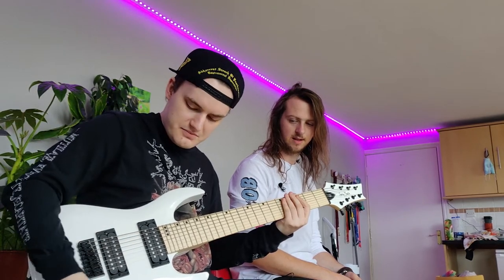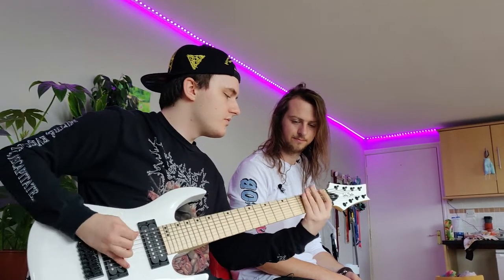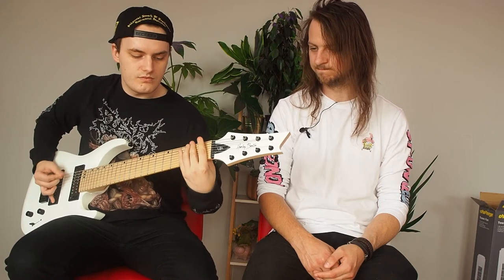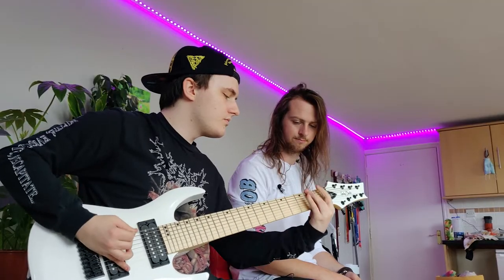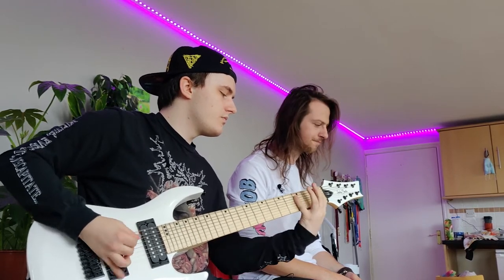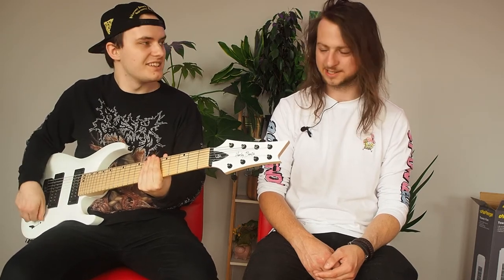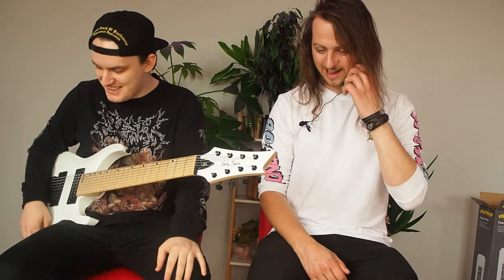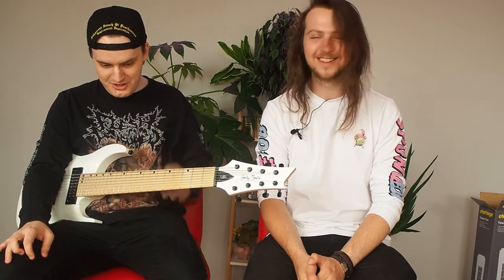Yeah. Now the bridge pickup. I think that sounds pretty good. That's beefy! And I think that's the whole reason for these guitars in general — djent or any kind of thing like that. I mean, if you can play djent, which I can't...